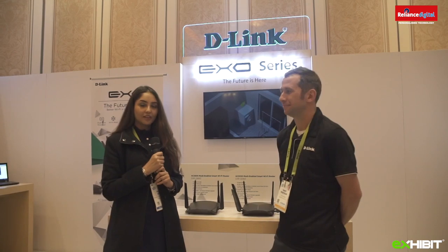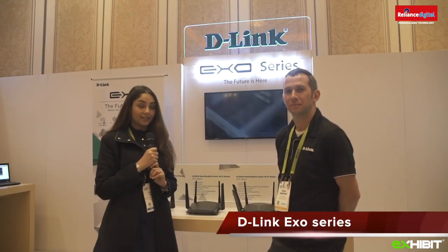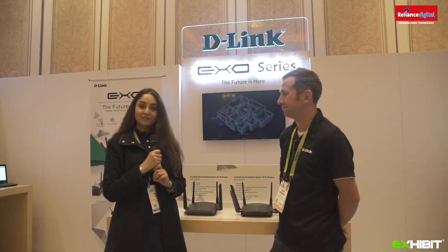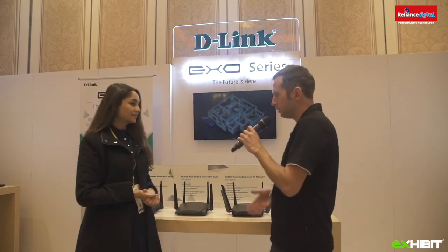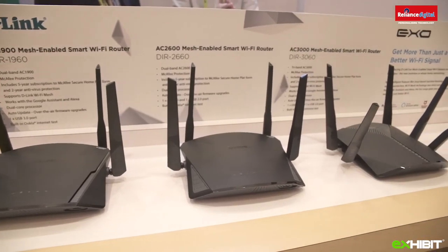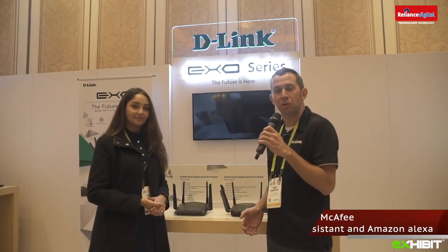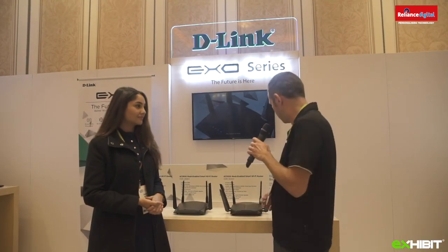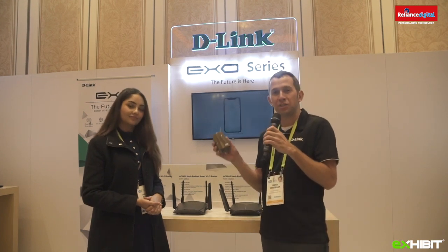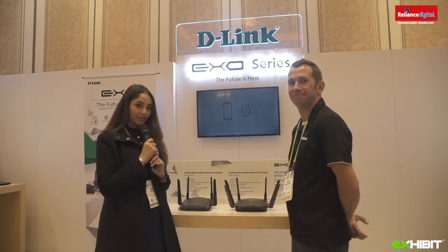We are at the D-Link booth and today we're going to talk about the new Wi-Fi router series called the D-Link EXO series. There are five to eight routers in this series, and they're like a normal router except they feature great new features such as internet security protection powered by McAfee, compatibility with Google Assistant and Amazon Alexa, a built-in Ookla speed test function, and the ability to create a wireless mesh network using extenders.